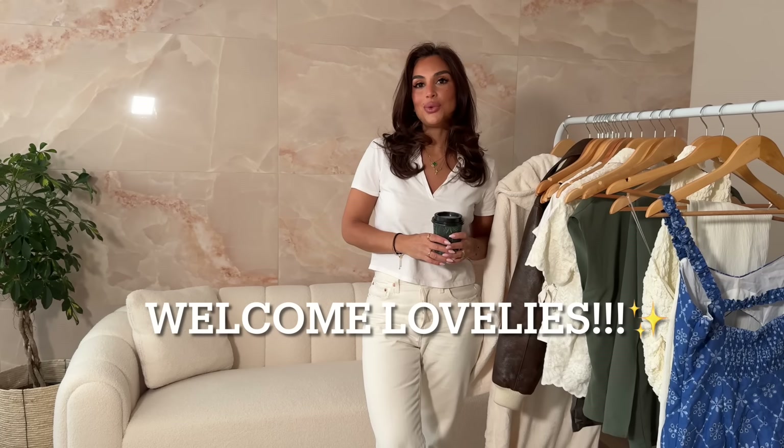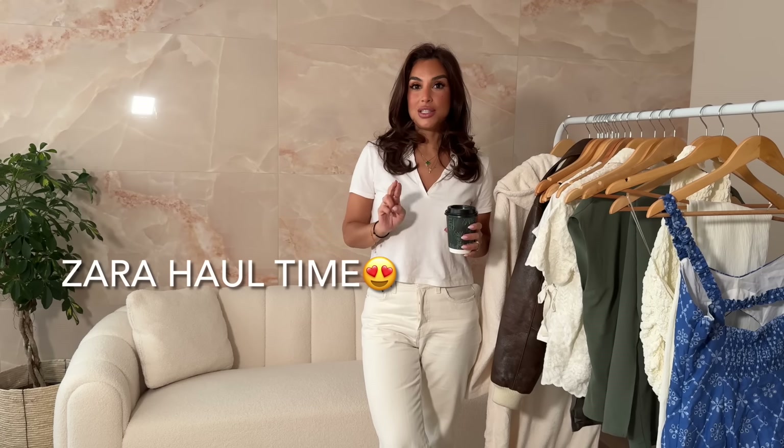Hi guys, welcome back to my channel. I haven't actually managed to get a video out — I think it's been two weeks. I'm really sorry about the delay. It's just been really, really busy with makeup artists and bridal season again, as it's really picking up now with occasions and events. But getting filming in has been a little bit of a struggle, so I'm really excited to be filming again. I've actually really missed it.